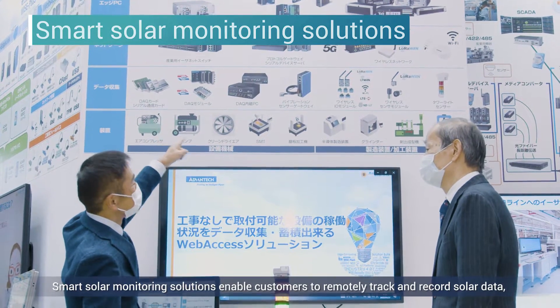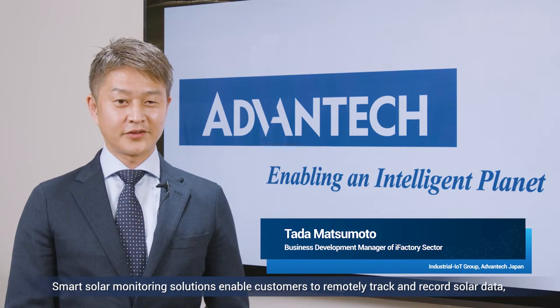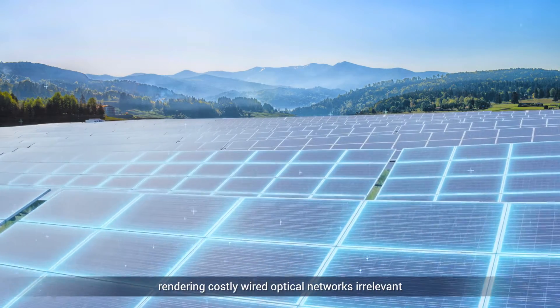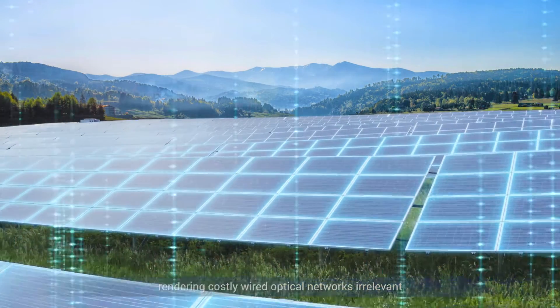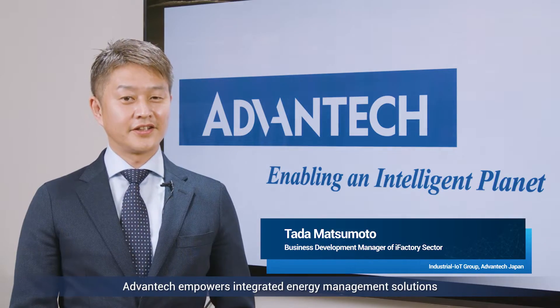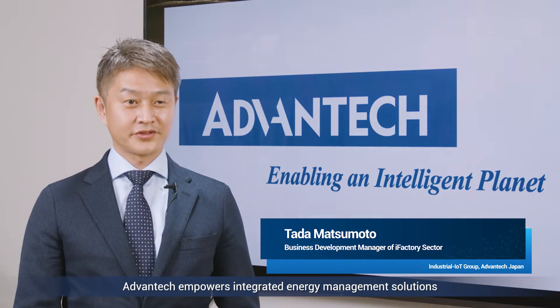Smart solar monitoring solutions enable customers to remotely track and record solar data, rendering costly wired optical networks irrelevant. With advanced hardware and an intuitive interface, Advantech empowers integrated energy management solutions.